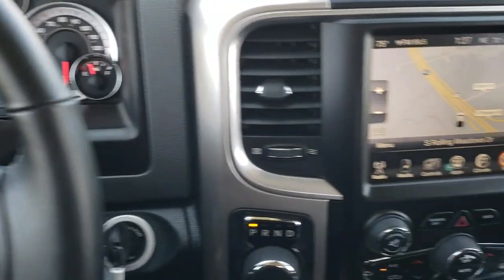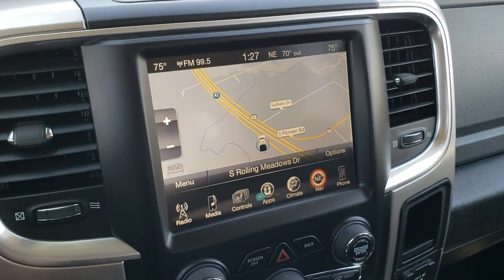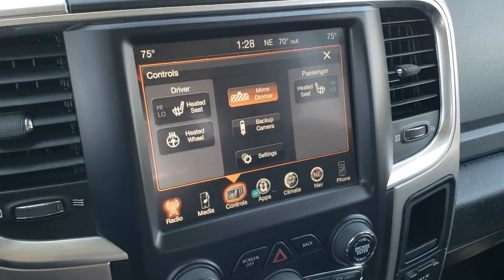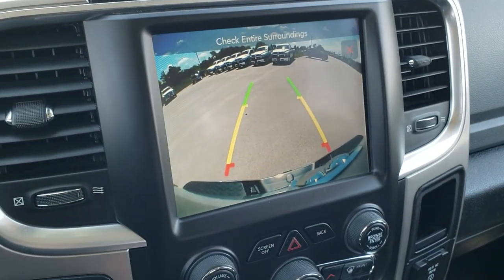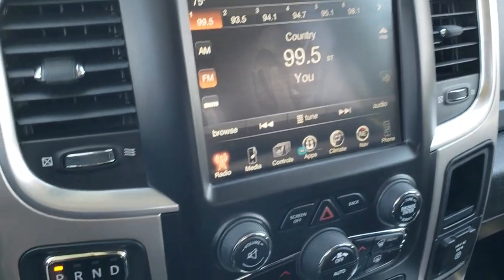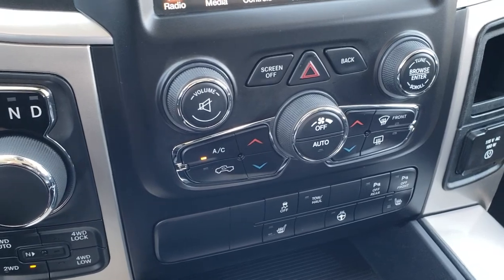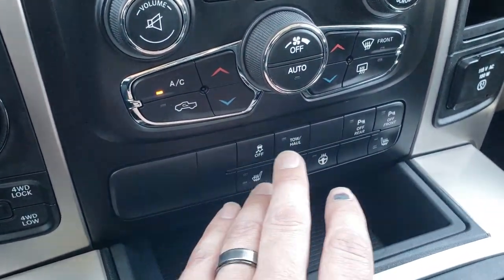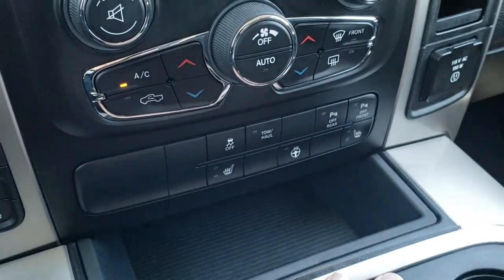It has the factory 8.4-inch touchscreen radio with factory navigation, AM, FM, and Sirius XM radio capabilities. You have your heated seat and heated steering wheel buttons right there, and you can check your backup camera at any time. Eight-speed automatic transmission with push-button four-wheel drive. Dual climate control, stability control, the ability to turn front and rear parking sensors off, and it does have a tow/haul mode.